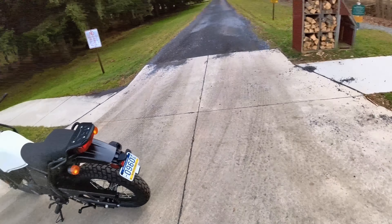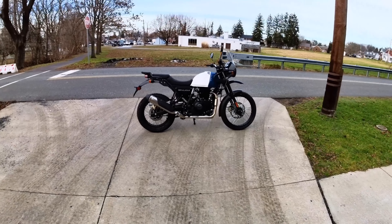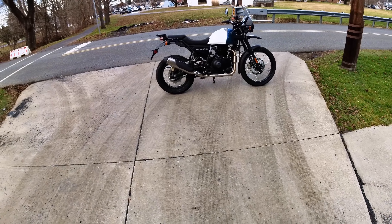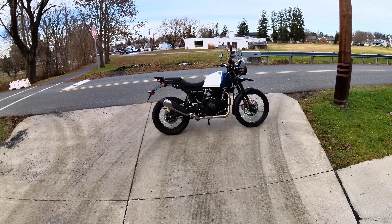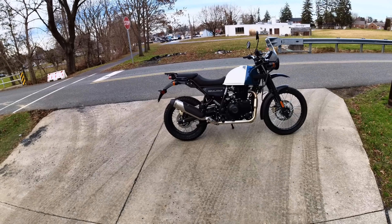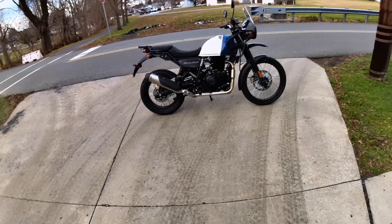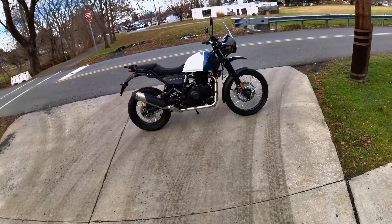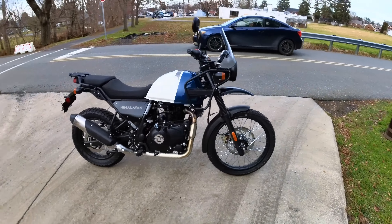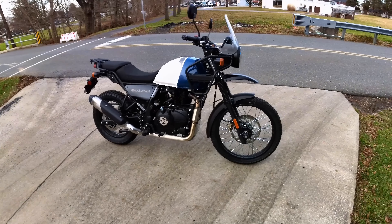That being said, this bike makes me a little nostalgic. I can almost feel like I'm riding a 70s bike. When I was young and didn't have a lot of money, me and a couple friends had these old 70s bikes. Mine was a dual sport — an enduro bike, an everything-to-me bike. This reminds me of that. And for the price, to get a brand new bike with a three-year unlimited mile warranty — that's craziness.